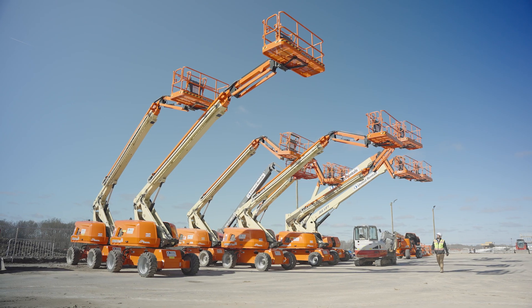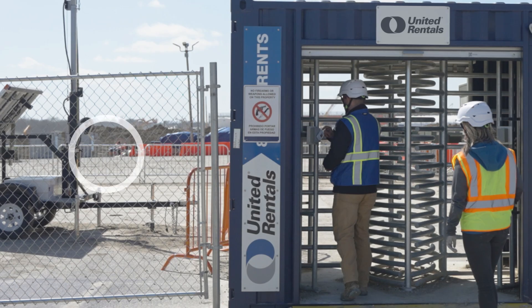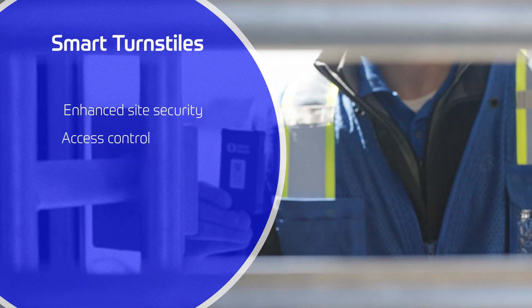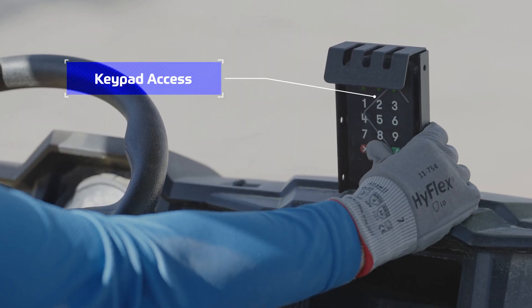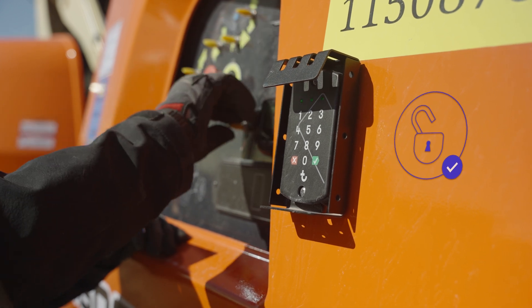manage who can access it, and gain data-driven insights that help employees work safer. Smart turnstiles provide enhanced site security and access control, simplifying processes to create a safer work site. With access management, workers can use RFID badges or PIN codes to activate and utilize equipment.